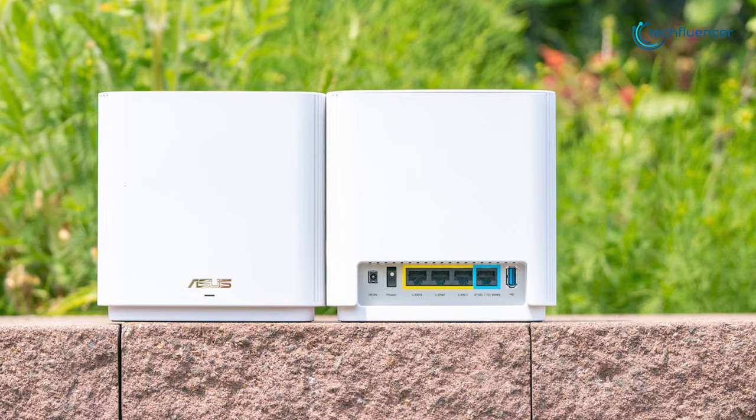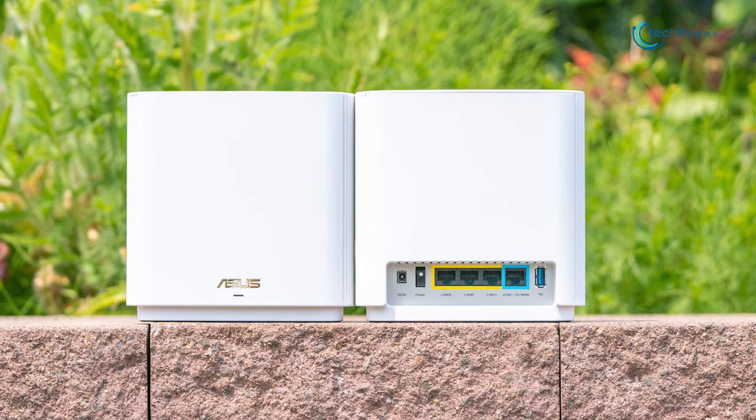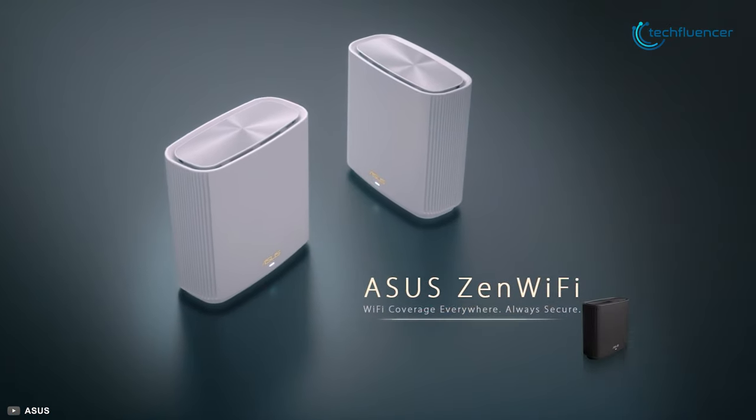If you're looking for a whole home network system that comes with the latest technology and features, then the ASUS ZenWiFi AX-XT8 is a good option for you.